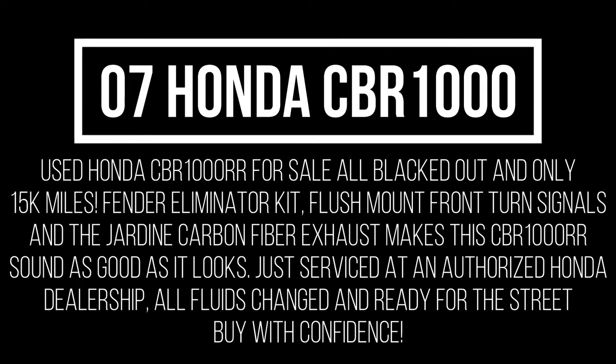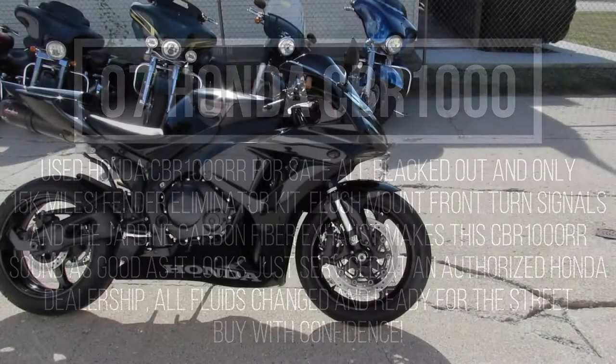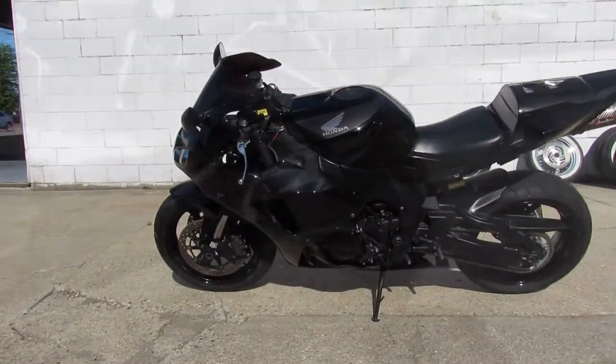Hey guys, Approval Powersports.com. We're doing some videos — just got another used sport bike in. This one's an 07 CBR 1000 RR for sale.